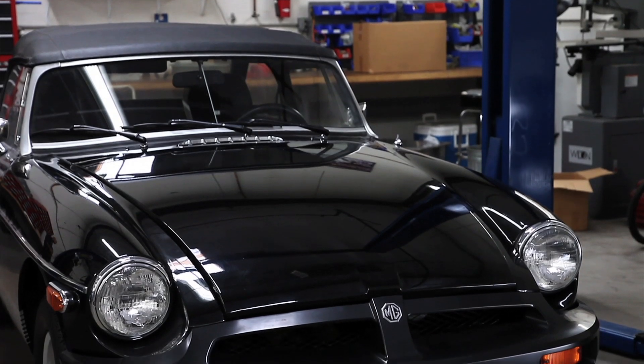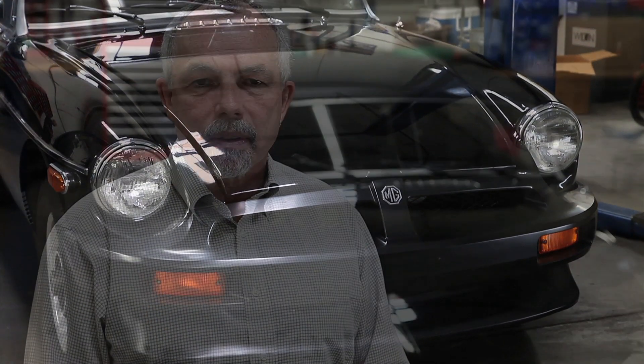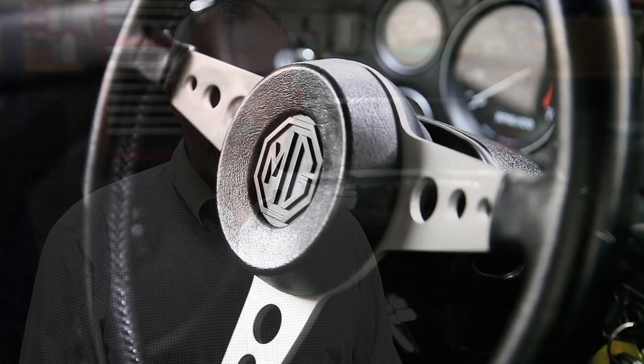It has not been fired up since 1983. It's been kept as a sample so that we can see how the cars were put together. It shows exactly what was original for, for instance, a 1977 through 1980 car.